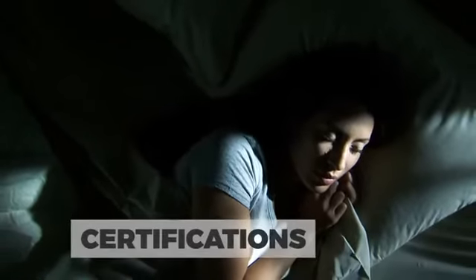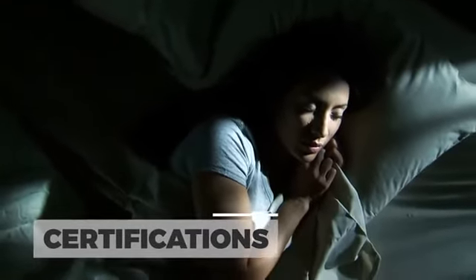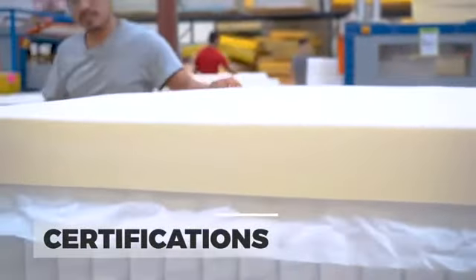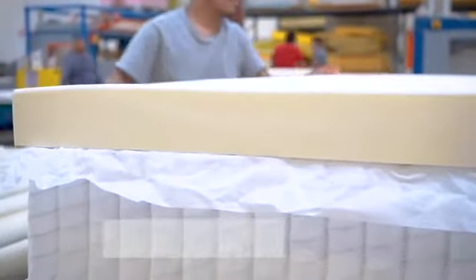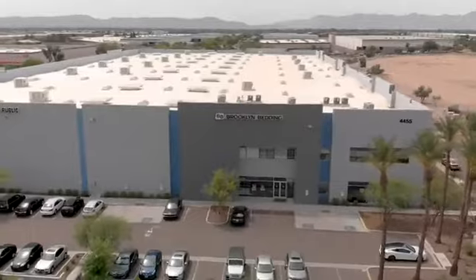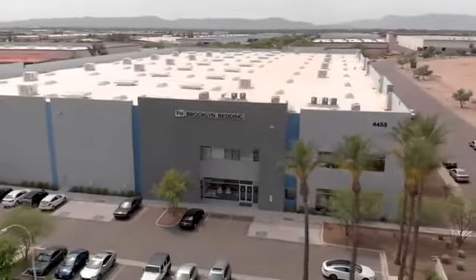All foam layers are CertiPure U.S. certified, which contribute to a safer, healthier sleep environment. Talalay latex is Okotex Class 1 certified, the highest safety rating in the industry. Get the bed of your dreams with DreamFoam, handcrafted in the USA by Brooklyn Bedding, for a higher quality, more customized sleep.